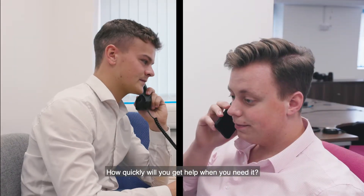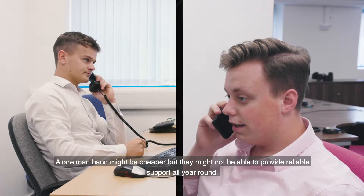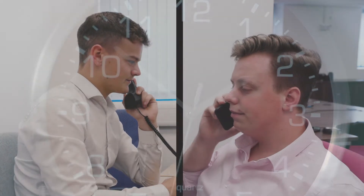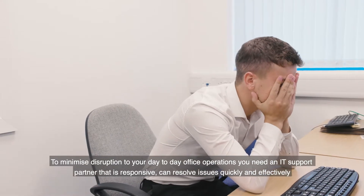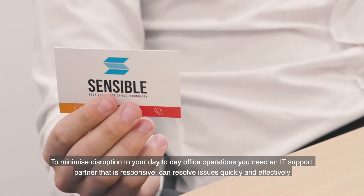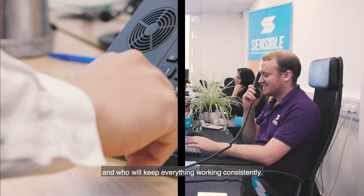How quickly will you get help when you need it? A one-man band might be cheaper, but they might not be able to provide reliable support all year round. To minimise disruption to your day-to-day office operations, you need an IT support partner that is responsive, can resolve issues quickly and effectively, and who will keep everything working consistently.